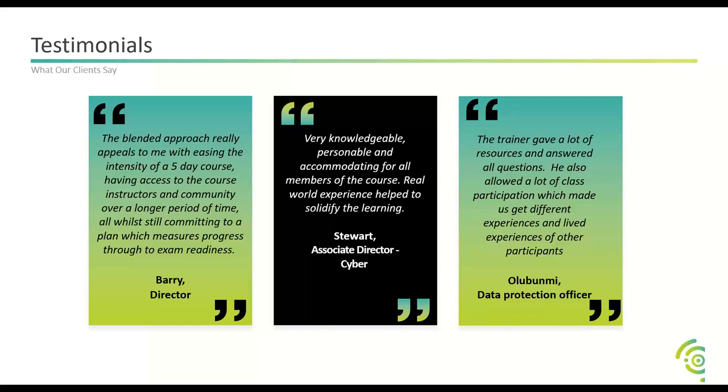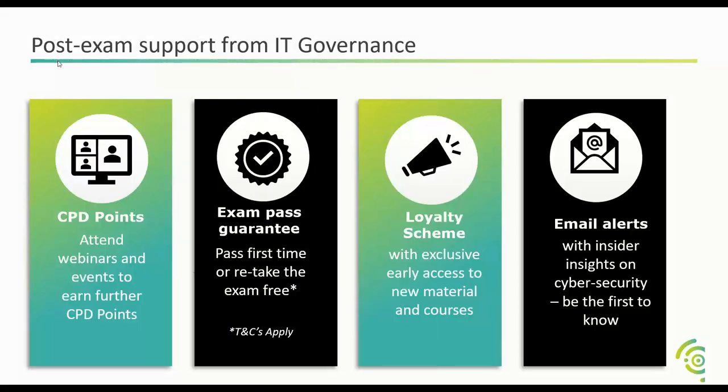After completing your exam, IT Governance offers a wide range of further training as the industry specialists in GRC, including continuity management, ISO 27001, and foundational training on things like GDPR. These all add up and are requirements of the CISSP membership to maintain 40 to 50 CPD points per year.